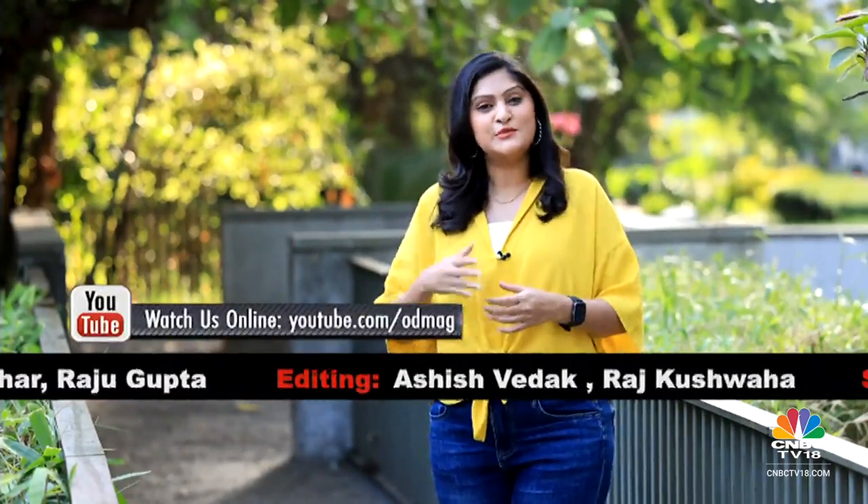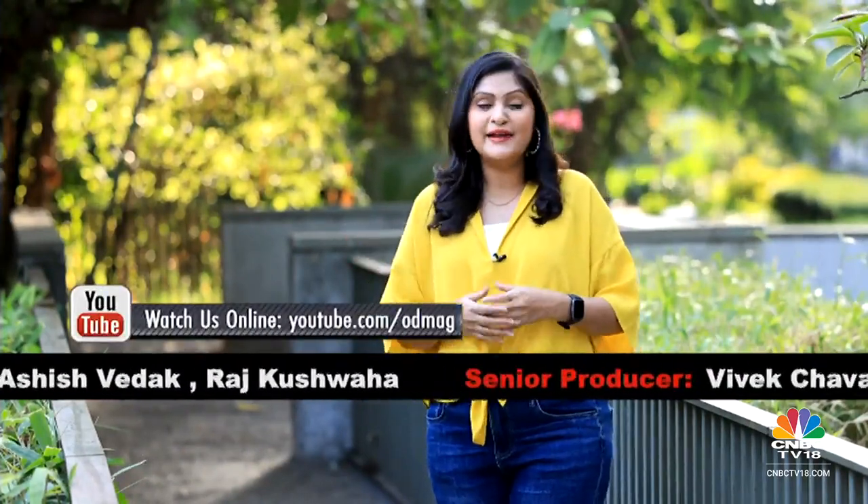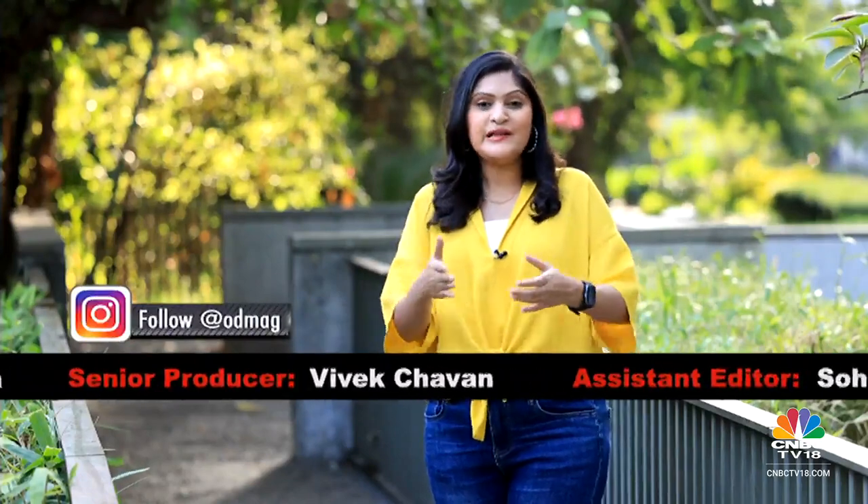With that, it's a wrap on this week's edition of Overdrive. Remember, you can stay in touch with the team through Facebook, Twitter, YouTube and Instagram. We'll see you next week — until then, goodbye and many thanks for watching.